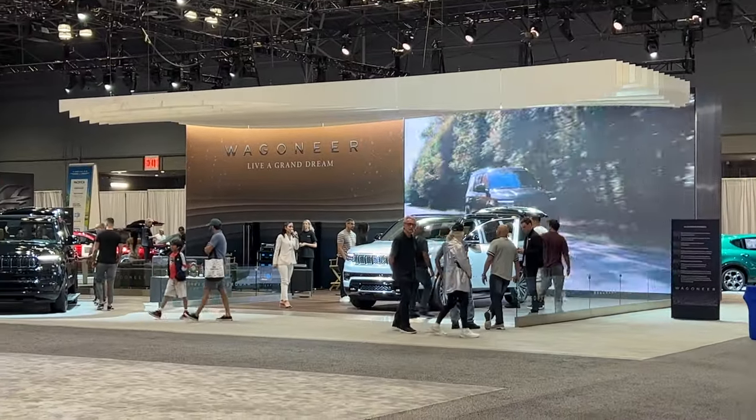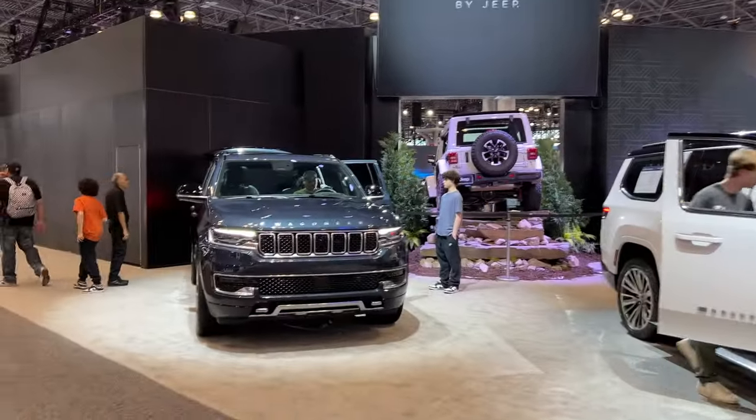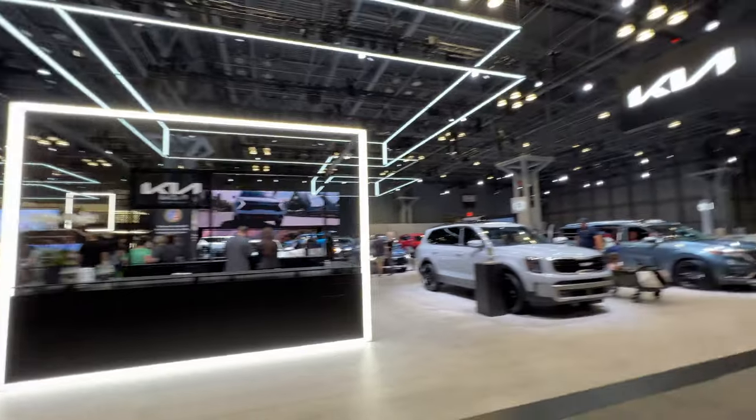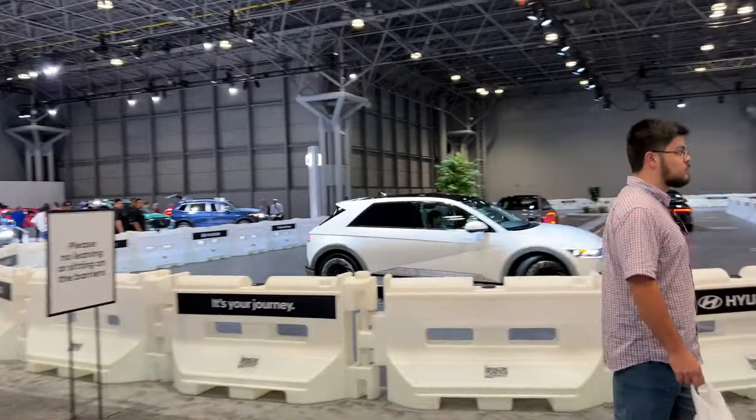Dude, they're really trying to sell the Wagoneer — they have them here, there, everywhere. Kia's got a really big booth this year. All right, what's going on here — little test car circuit.